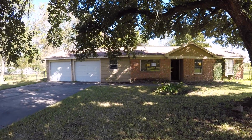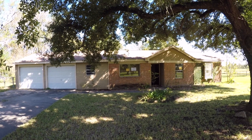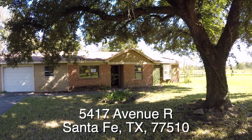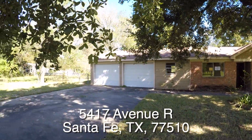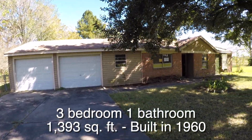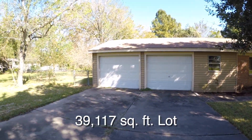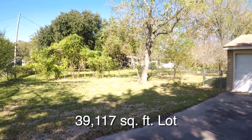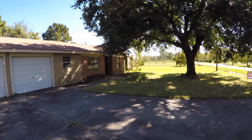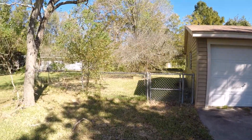We are here in Santa Fe, Texas. Santa Fe is located on the southeast side of Houston going towards Galveston, and we are in the Alta Loma Outlots. We're standing in front of 5417 Avenue R. This is a pretty nice little three-bedroom, one-bath home, approximately 1,393 square feet, built in 1960. The home sits on a very large 39,000 square foot corner lot. The home is about $27,000 underneath the county appraisal and is eligible for HUD's $100 down payment incentive.